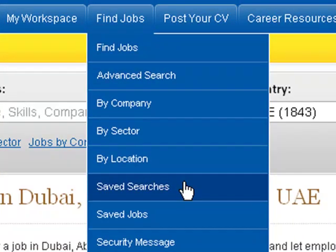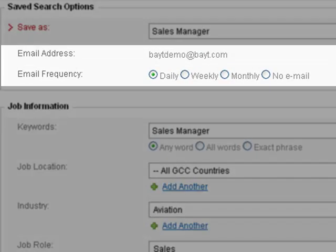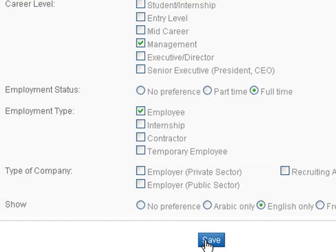Another way to set up a saved search is by clicking on Save Searches under the Find Jobs tab, then clicking on Add a Save Search link, selecting the email frequency if you wish to receive updates, entering all your preferences, and clicking on Save.